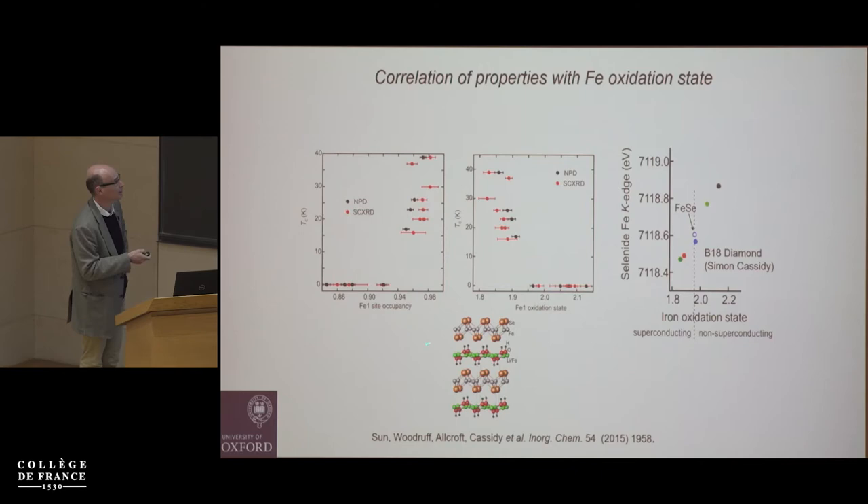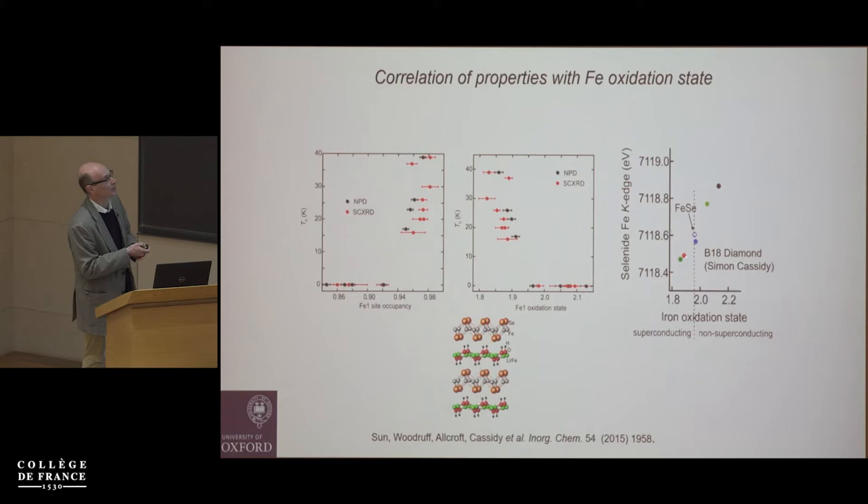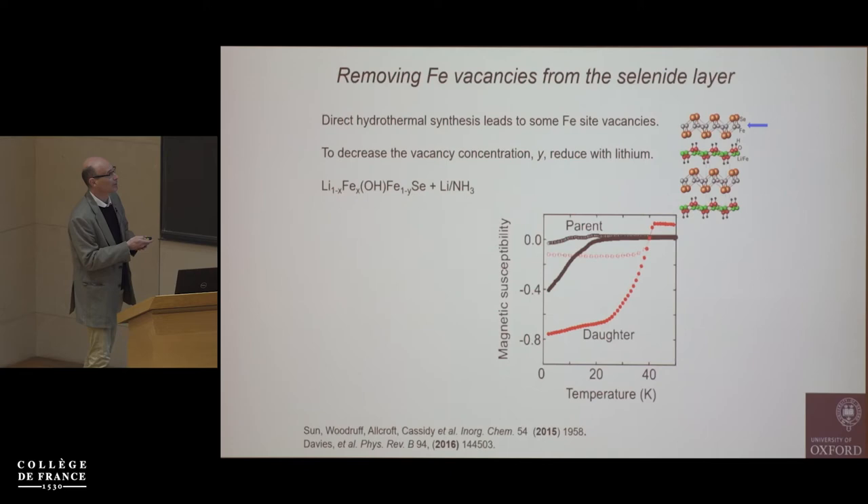The compounds with longer c parameter and shorter a parameter were the superconductors, with refined iron content in the selenide layer at almost 100% (95–100%). Compounds that were not superconducting had different cell parameters and iron deficiency down to 15%. You could measure the lattice parameters and accurately predict the TC — a very robust correlation between whether they superconduct and what the TC is.